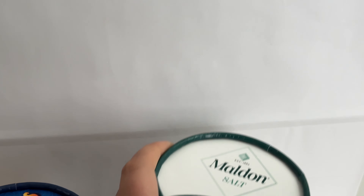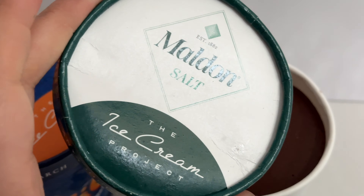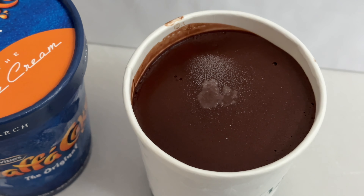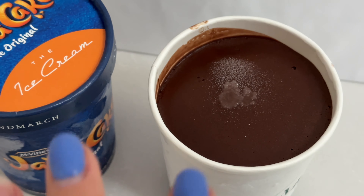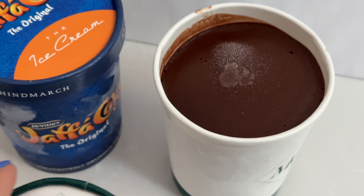Another one I went for is modern salt. It's very unusual but the combination of flavors is amazing — it's rich chocolate ice cream sprinkled with salt flakes. It's absolutely beautiful. I love it.